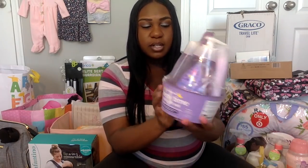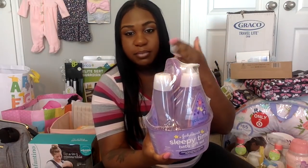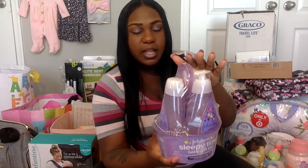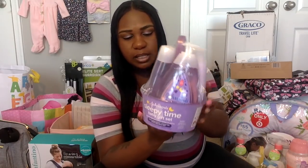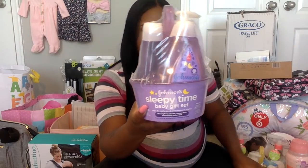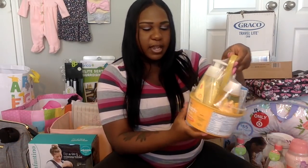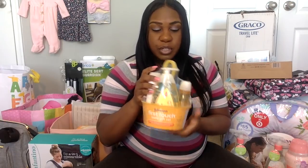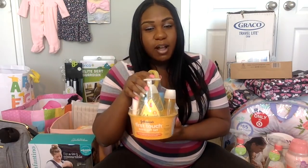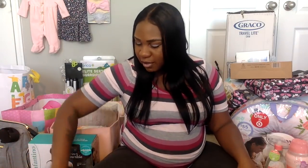I also got this little bubble bath set — it's a different scent, supposed to be for nighttime to calm the baby. It's called the Sleepy Time Baby Bath Gift Set. And then I got the traditional baby bath set as well, so it looks like the baby will be set for a while with lotions and bubble bath, which is really good because I do plan on giving her baths quite often.